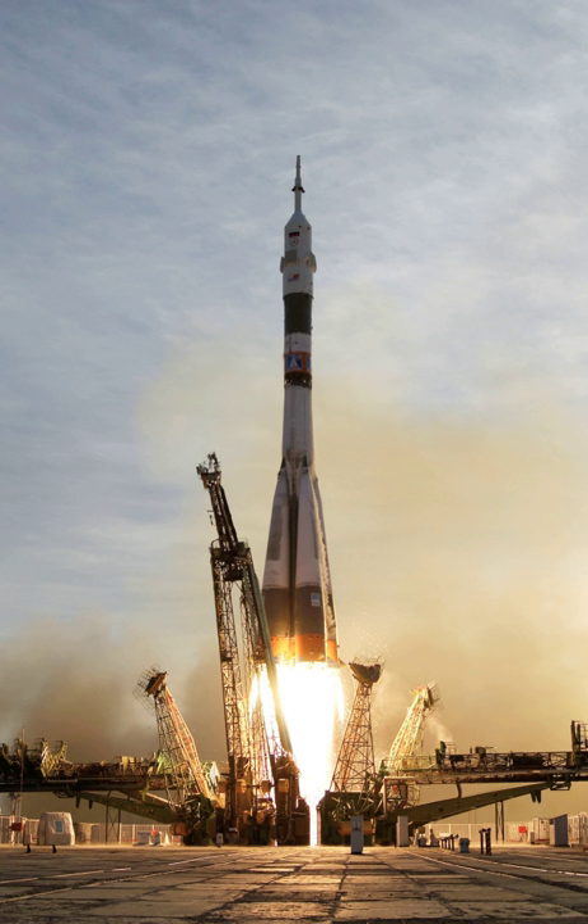A launch system includes the launch vehicle, launch pad, vehicle assembly and fueling systems, range safety, and other related infrastructure. Suborbital launch vehicles include ballistic missiles, sounding rockets, and various crewed systems designed for space tourism or high-speed transport.